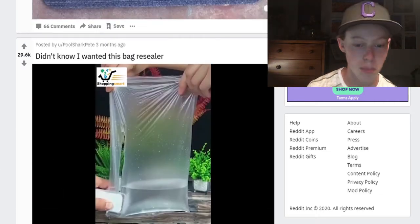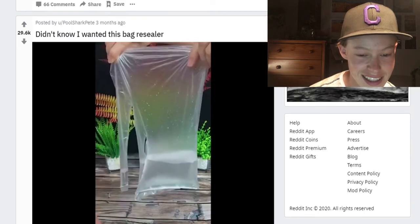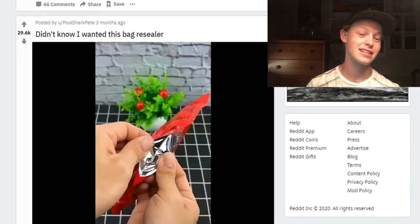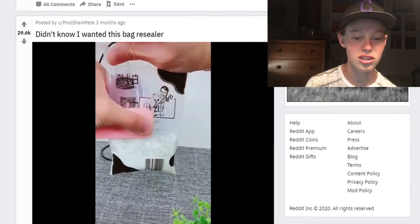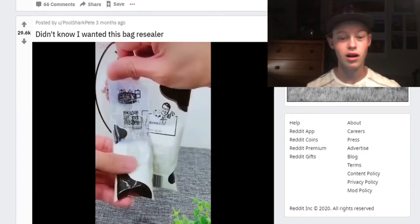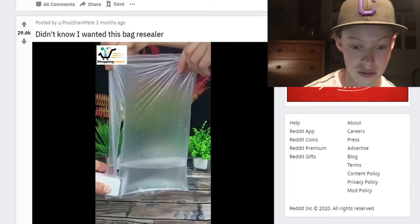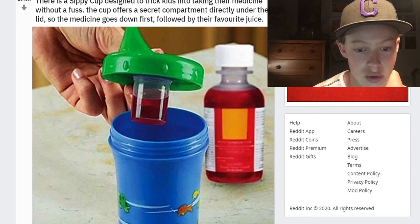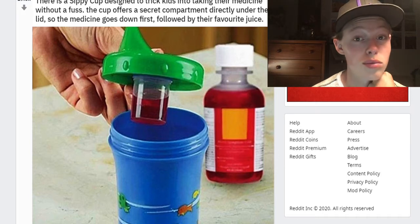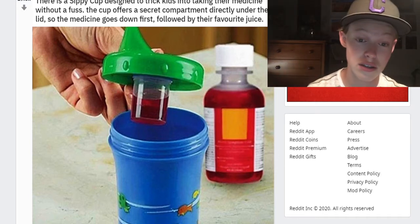Didn't know I wanted this bag resealer. I've seen this — that is just weird but it's very cool. It would be useful, like when you have a bag of chips and you're going to be gone for a while and don't want them to go stale. Very useful. Sippy cup designed to trick kids into taking their medicine without a fuss — this cup offers a secret compartment. That is straight-up trickery. Creative trickery — I mean, I don't have kids so I don't really care.